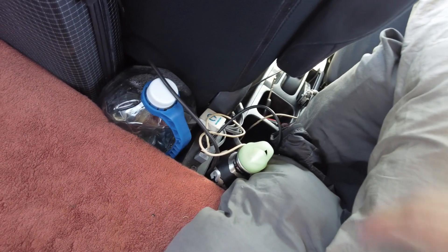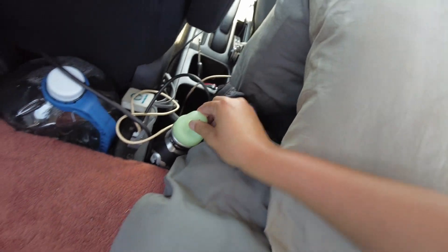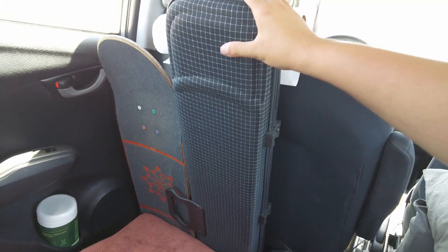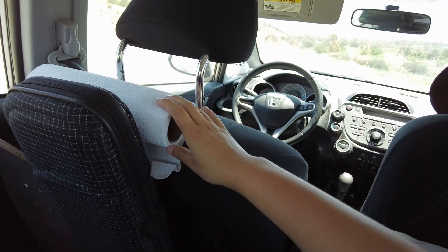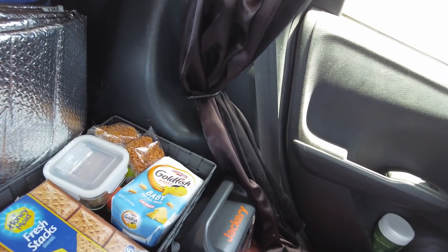Over here next to the bed I keep a battery bank that I charge off the cigarette lighter. I keep some water. I keep my erhu, which is a fiddle-type instrument that I like to play. Got my skateboard, and behind that I store some plastic bags — super useful. Got some beverages. Over here in the cup holder I've got cleaning wipes and paper towels. Since this is such a small space, it's super important to keep it clean and keep yourself from going crazy.